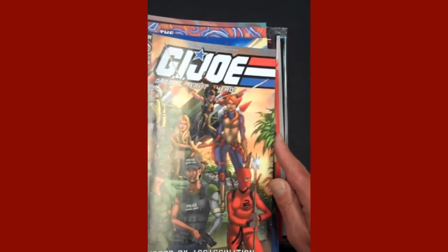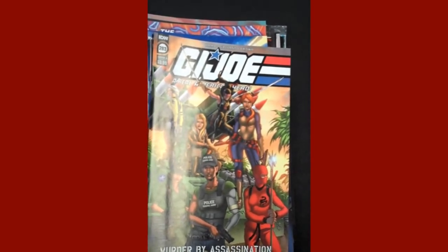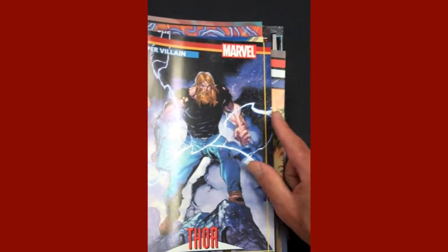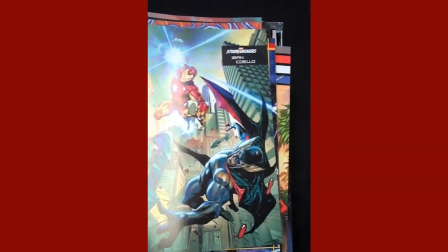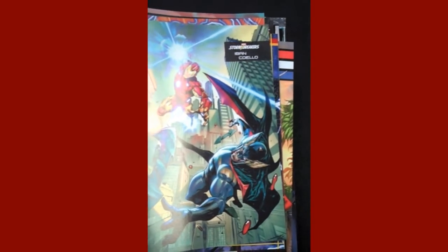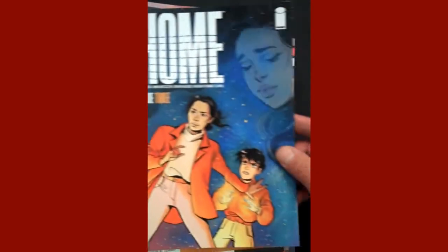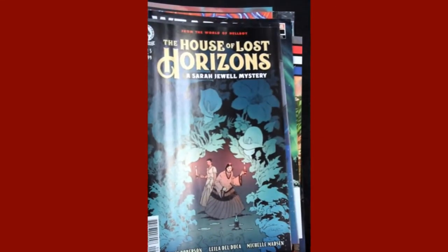Up next is IDW, G.I. Joe: A Real American Hero issue 383 — so both of those are in. Marvel is up next with issue seven of Heroes Reborn, and then the Super Villain variant is Thor, and then the Storm Breakers variant is just gorgeous — one of our top five covers of the week. Then we have issue one of Heroes Reborn: Weapon X and Final Flight, and there's the variant there. From Image Publishing, we have issue three of Home. Dark Horse Comics is up next with issue two of The House of Lost Horizons — kind of an interesting tale.